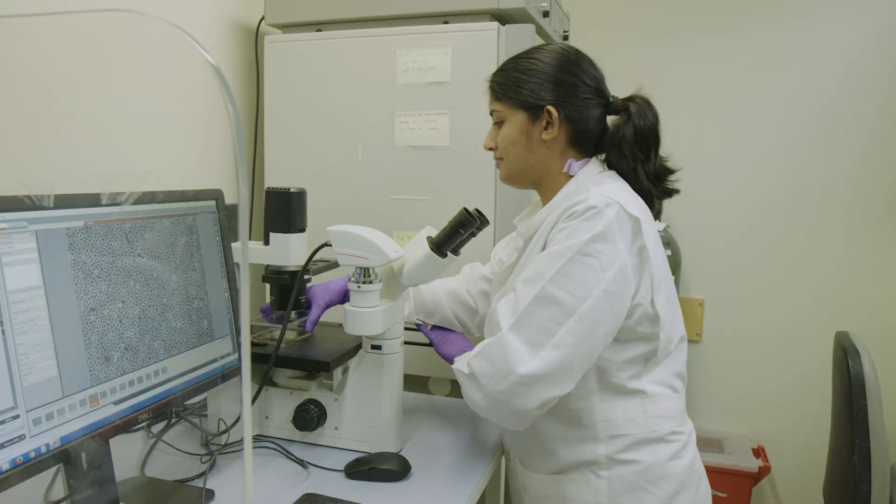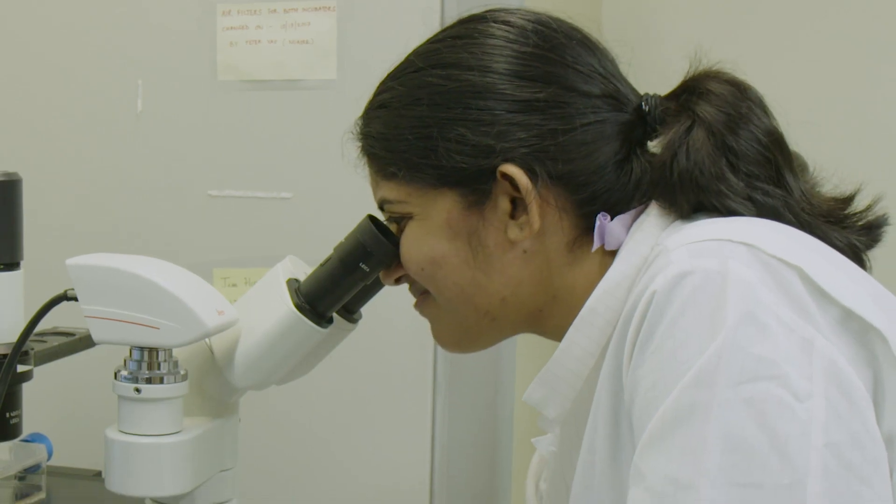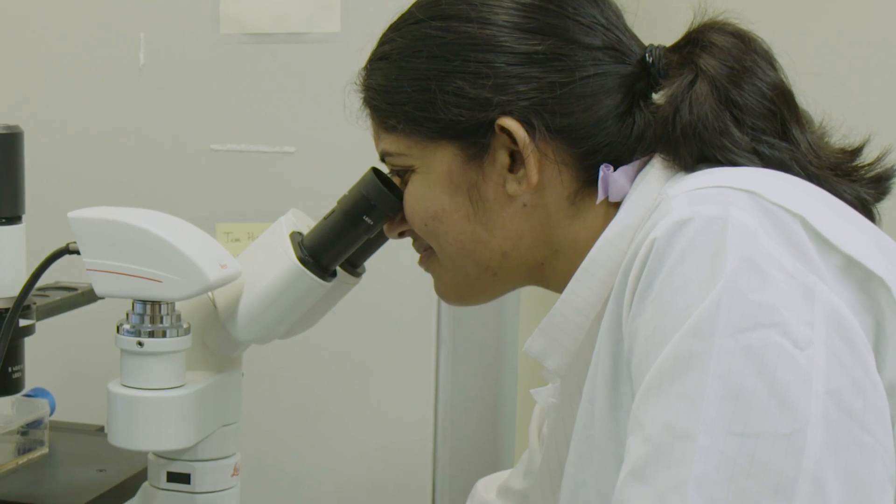With this new technology, KALIC, we're able to take a very small amount of stem cells from the healthy eye, make more of them in the laboratory, and then replace these newly regenerated stem cells onto the damaged eye.